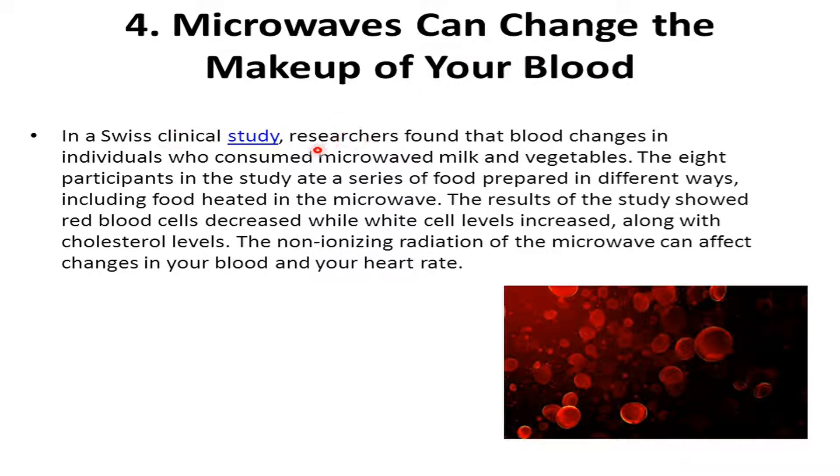The fourth point is that microwaves can change the makeup of your blood. In a Swiss clinical study, researchers found blood changes in individuals who consumed microwaved milk and vegetables. The eight participants ate food prepared in different ways, including food heated in the microwave. The results showed red blood cells decreased while white blood cells increased, along with cholesterol levels. The non-ionizing radiation of the microwave can affect changes in your blood cells and your heart.